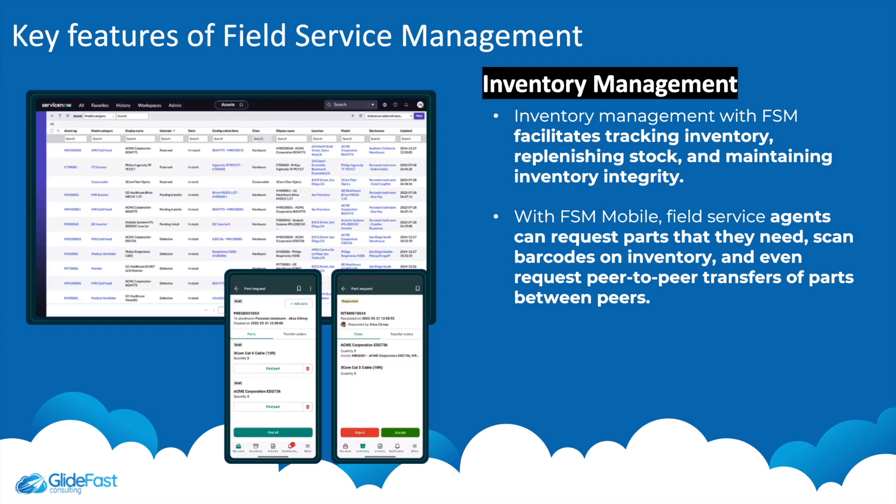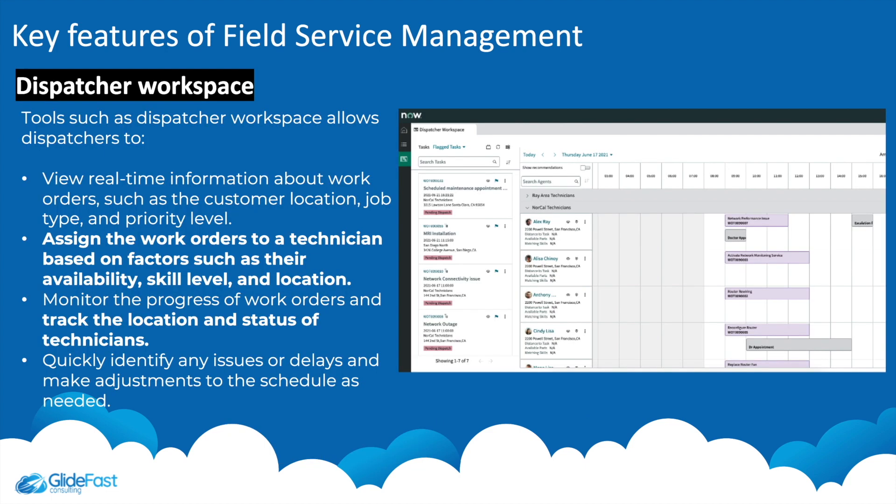Another key feature is inventory management, which facilitates tracking inventory, replenishing stock, and maintaining inventory integrity. With FSM mobile, field service agents can request parts they need, scan barcodes on inventory, and even request peer-to-peer transfer of parts between peers.